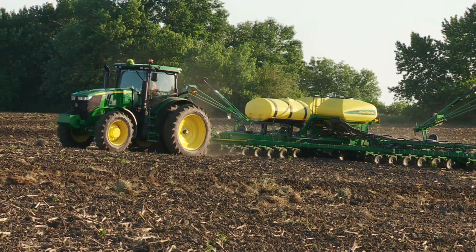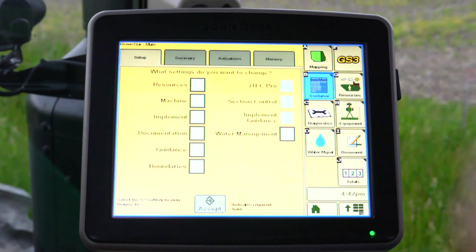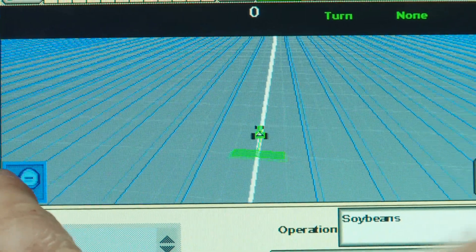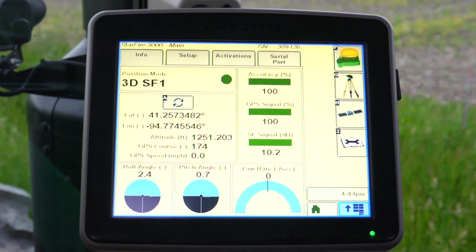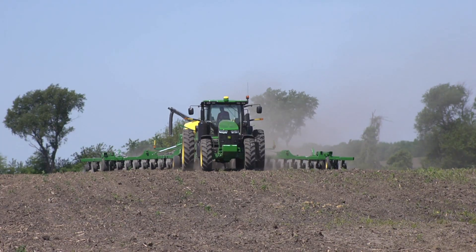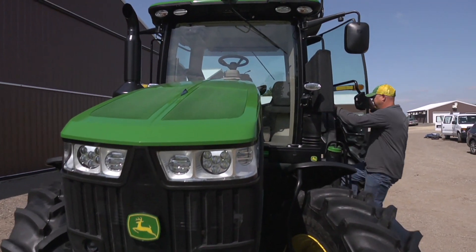Which means more uptime and lower operating costs. You'll have the ability to manage the field data you need to make smart agronomic decisions — and make them faster. So you not only lower costs, you raise productivity.